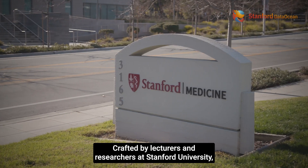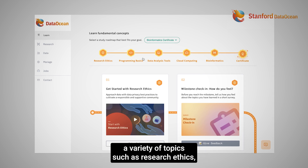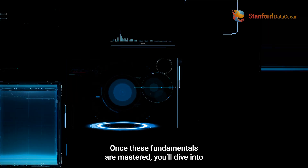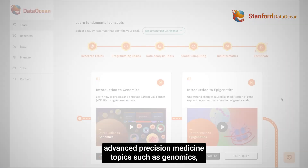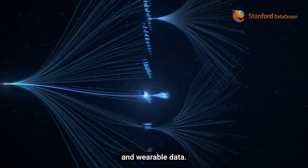Crafted by lecturers and researchers at Stanford University, the Bioinformatics Certificate Learning Journey encompasses a variety of topics such as research ethics, programming, statistics, data visualization, and cloud computing. Once these fundamentals are mastered, you'll dive into advanced precision medicine topics such as genomics, transcriptomics, proteomics, artificial intelligence, machine learning, medical imaging, and wearable data.